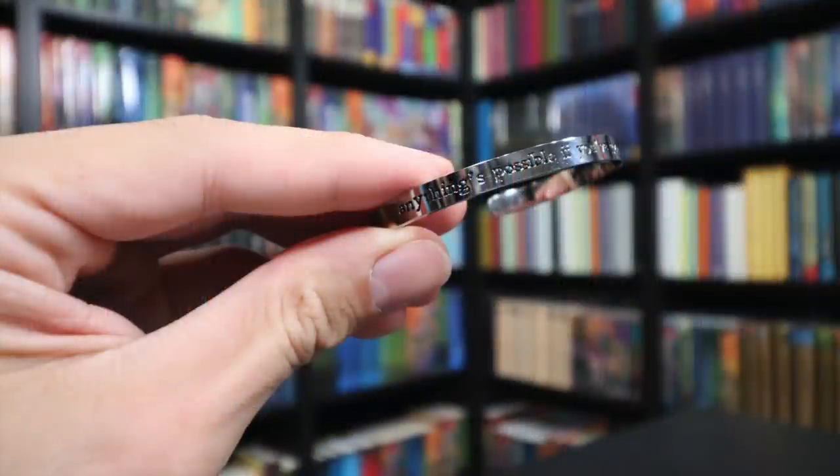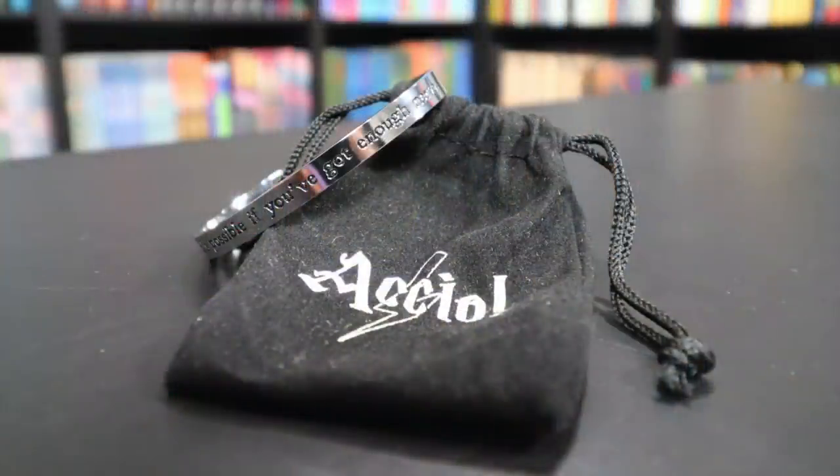We have a little pouch with the Accio logo on it, and it's a bracelet — a metal bracelet. It says 'Anything's possible if you've got enough nerve,' which is of course a quote by Miss Ginny Weasley. The bracelet is very small; it just barely fits my wrist, so this is definitely for someone with a smaller wrist. It's a very thick metal bracelet so I definitely feel the quality, and I like that the words are etched into the bracelet itself. That said, this isn't something I would ever wear, and it's almost too small — really meant for a kid or a woman.